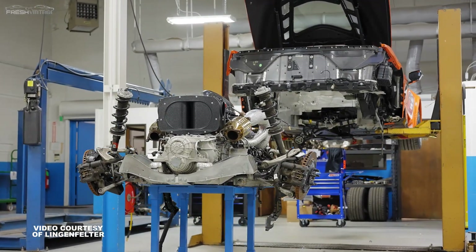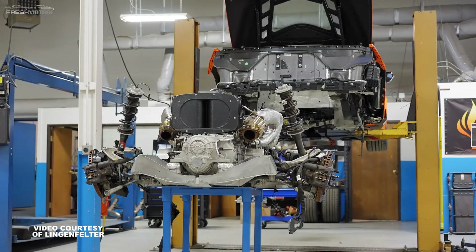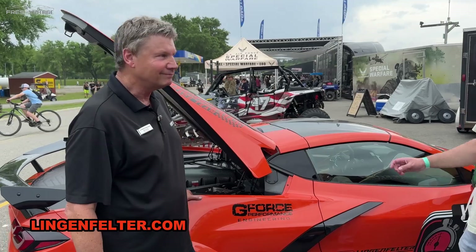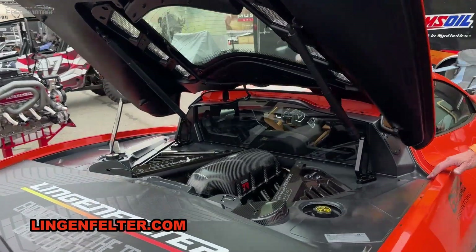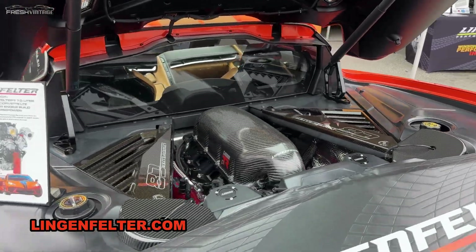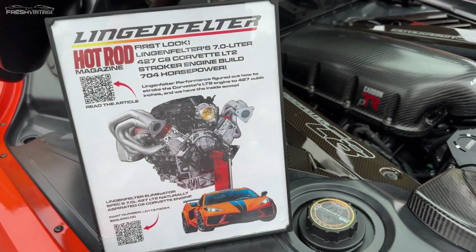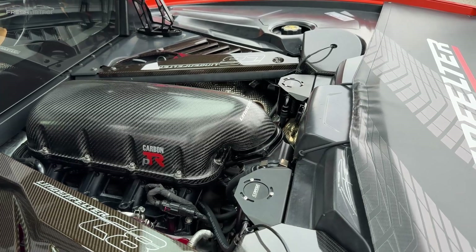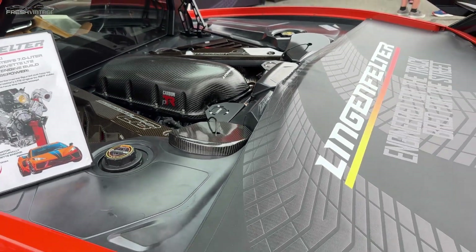Expect to see quite a few of these on the track with the 427, probably later on this year and even more so next year. If you're interested, Lingenfelter.com — they can go ahead and register. There's a backorder form, and there's a deposit to be left for them, and they'll put your name on the build list. This is just going to be a ripper.